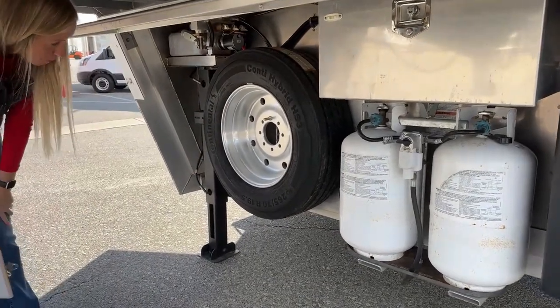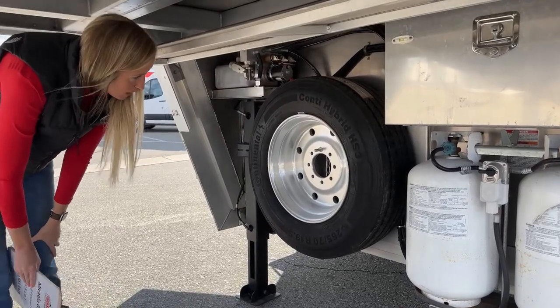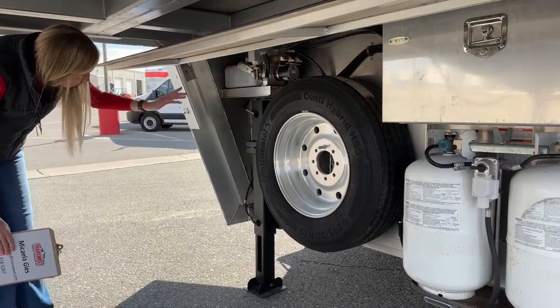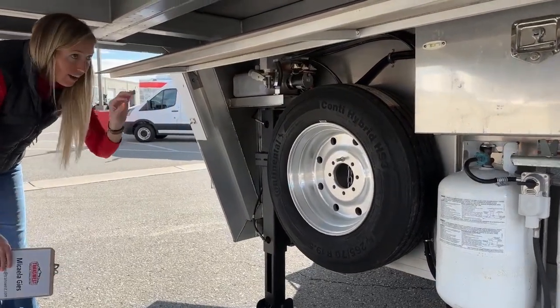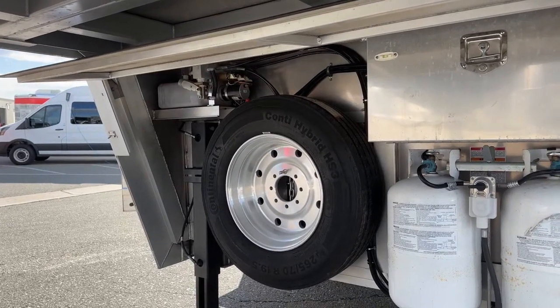Matching spare tire right here - these are big ones, 19.5s, Continental tires, load range G. Right there is your hydraulic fluid and hydraulic pump. And you do have this half wall here to cover it up and give it a little more protection.